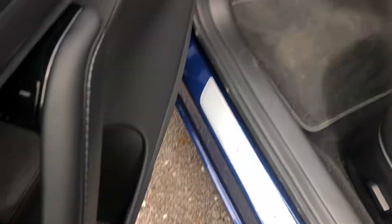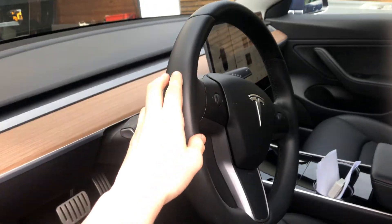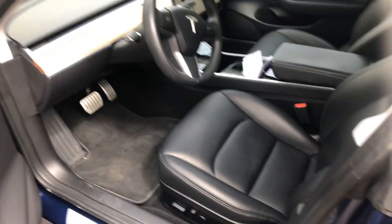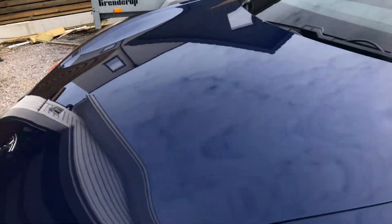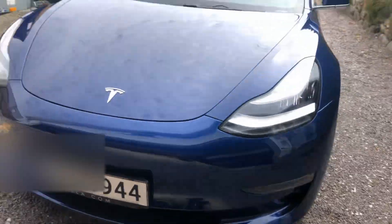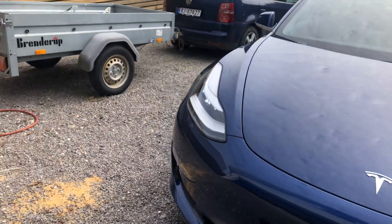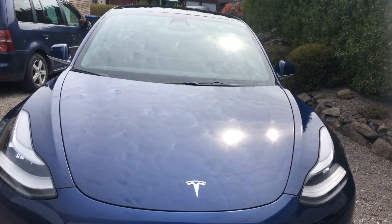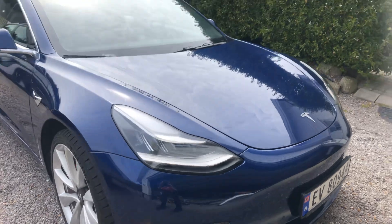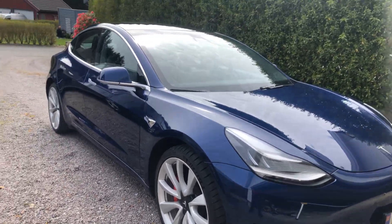I do like it. Let's see one more look. Oh yeah, I didn't even realize — one more look at the front. Nice. Look at it.